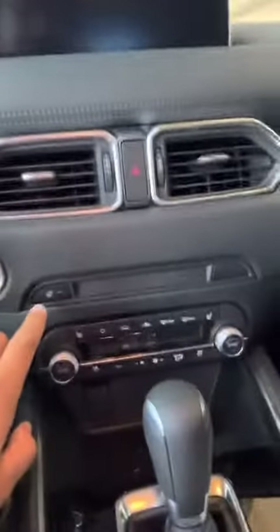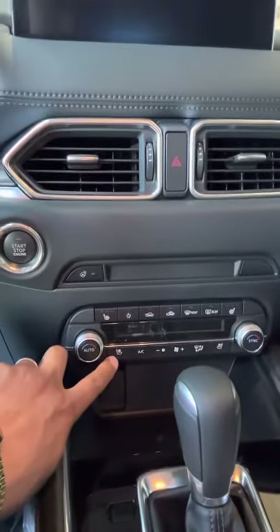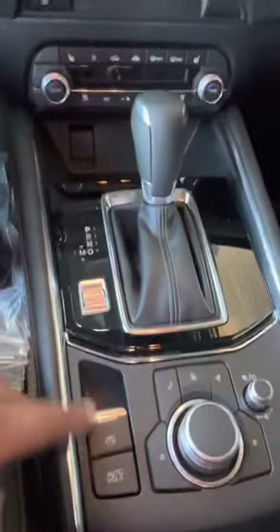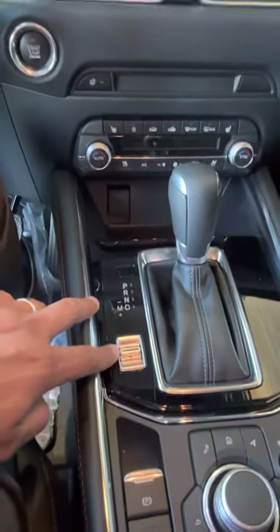Over here you're going to have heated seats, cooled seats, and a heated steering wheel. You're going to have dual climate control as well. Here you're going to have a 10-inch screen, your auto hold, your emergency brake, and your Mazda Intelligent Drive right here.